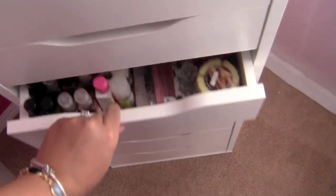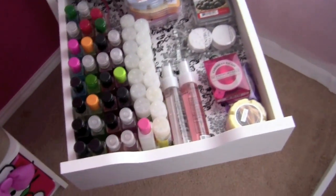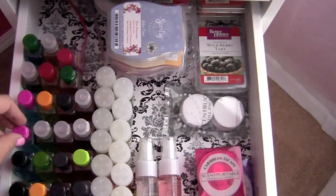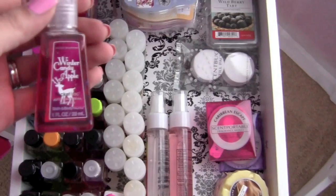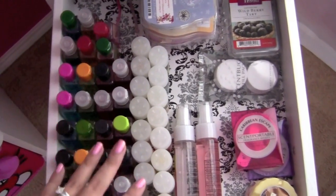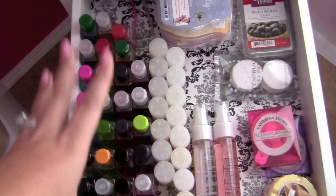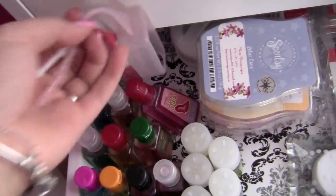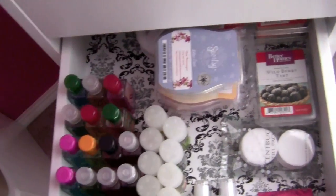This next drawer is all my antibacterial stuff and home scent things that aren't candles. I have a wide variety of hand sanitizer PocketBacs — literally from Halloween, Christmas, and various collections. I rotate them out so they never expire and I refill my large hand sanitizers with these. I have one at work, one in the bathroom, and one downstairs. Back here I also have two of the PocketBac holders, and I have some in my car and in my purse.